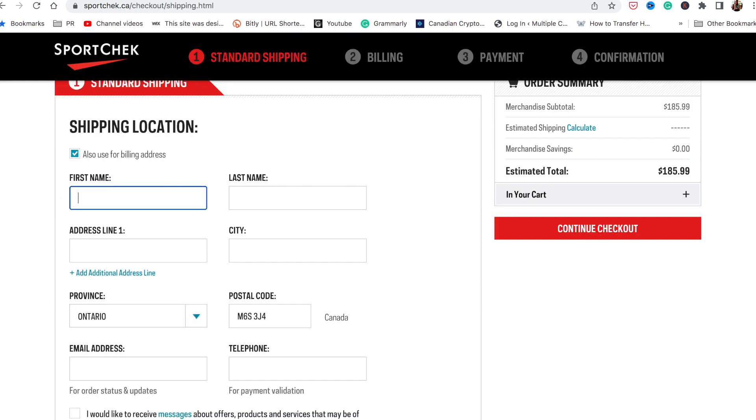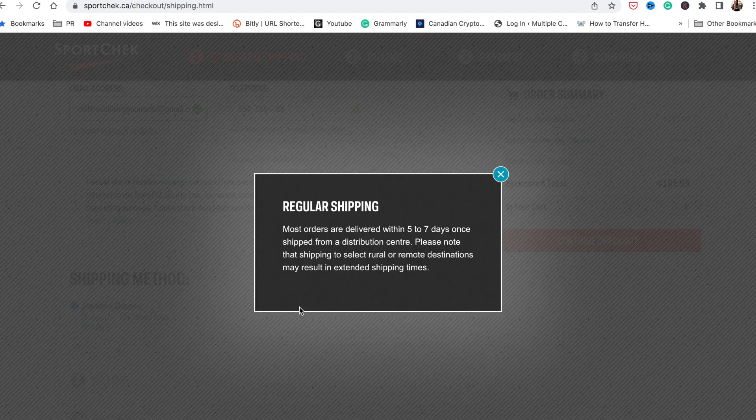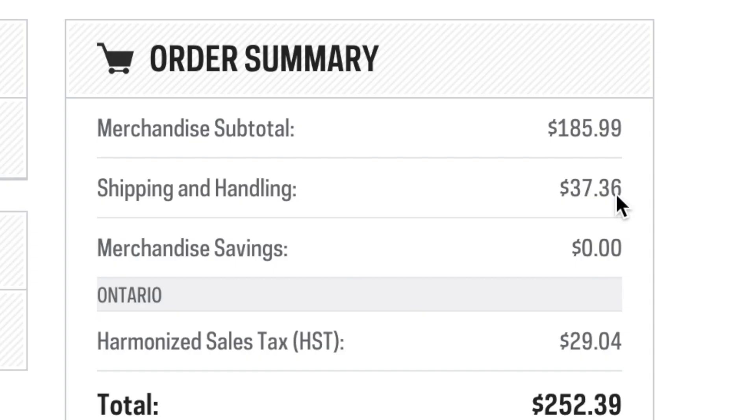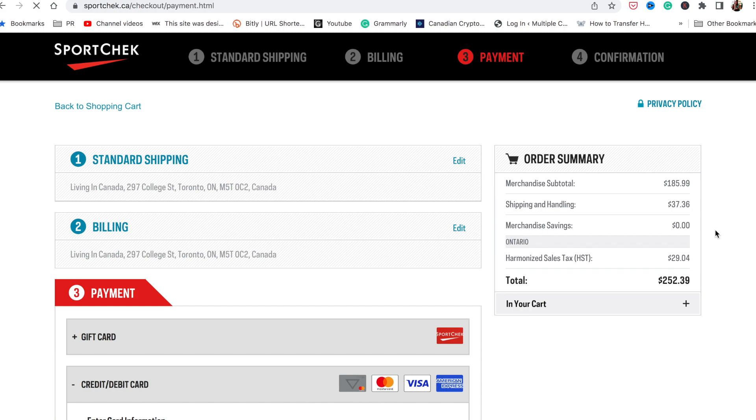Let's check how much the delivery fee is. Going to checkout and entering an address, it shows standard shipping of five to seven days once shipped from their distribution center. The shipping fee comes to $37.36. At first I thought that's actually not too cheap — I was hoping for free delivery. But if it makes my life easier to get the bike delivered home for an additional charge, then why not? So I went ahead, paid the fee, and checked out.